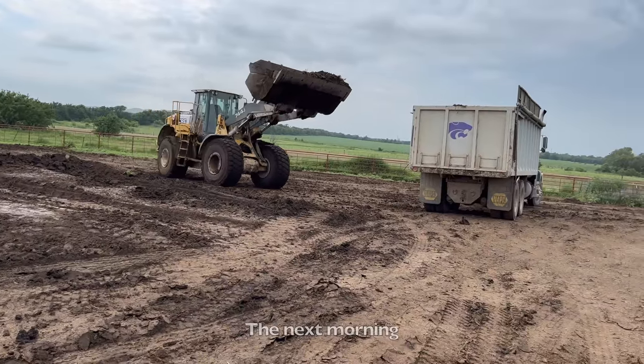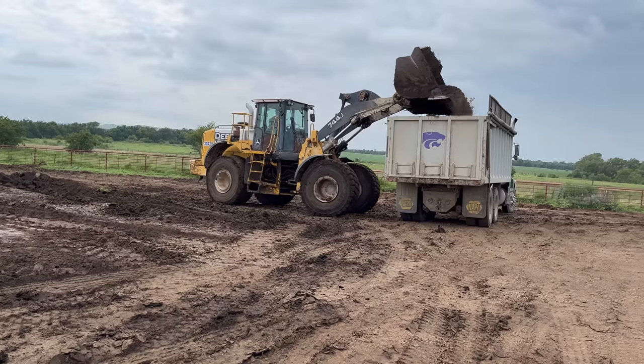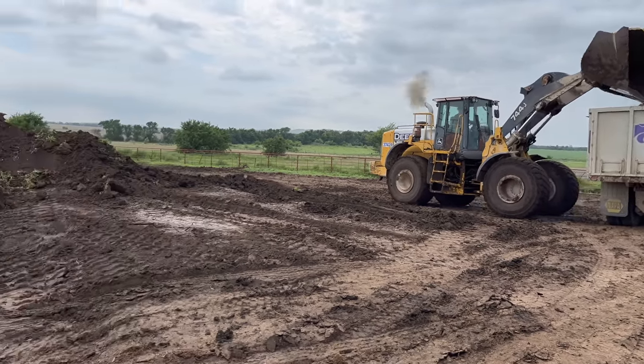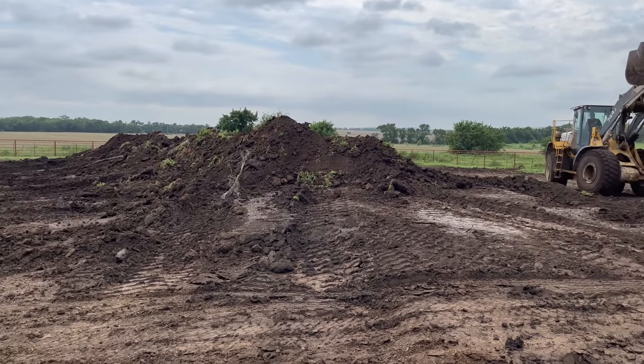We're pretty much finishing up here. Got the mound levels down to about where he wants it. Looks like there's quite a bit left, but the bottom part of the mound is dirt.